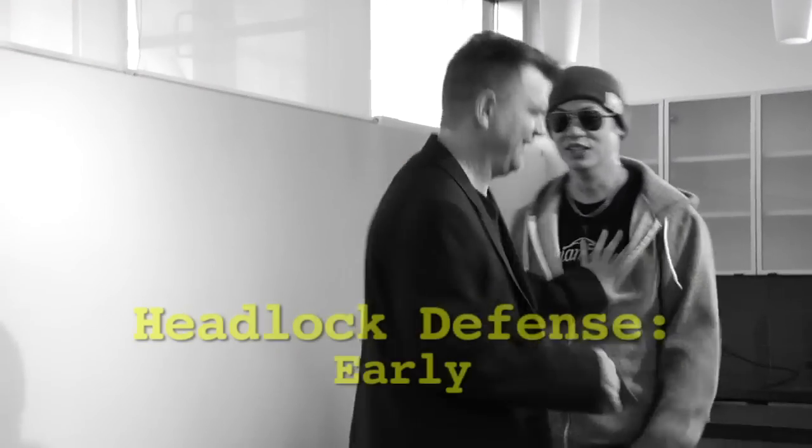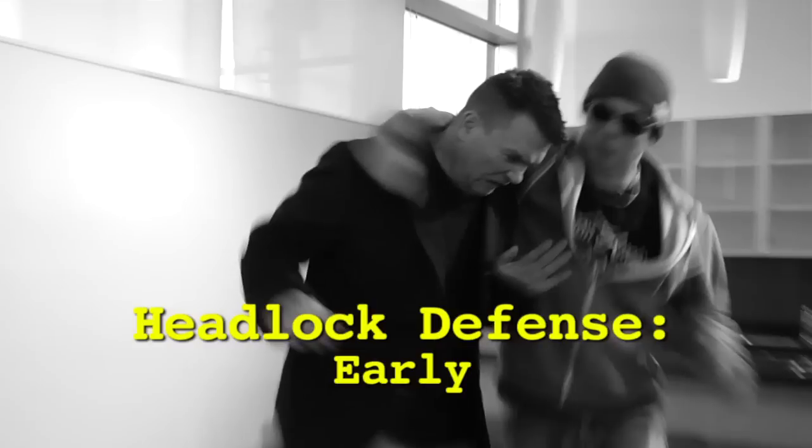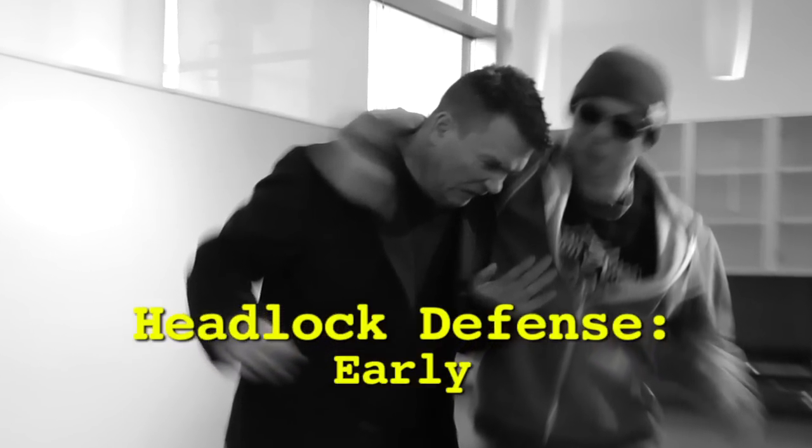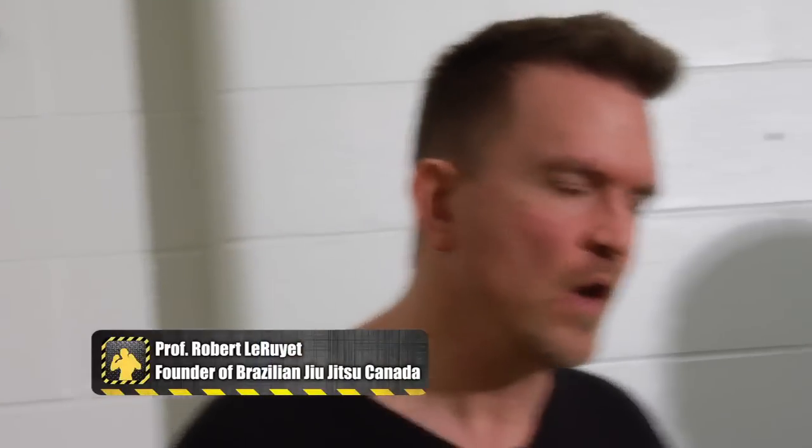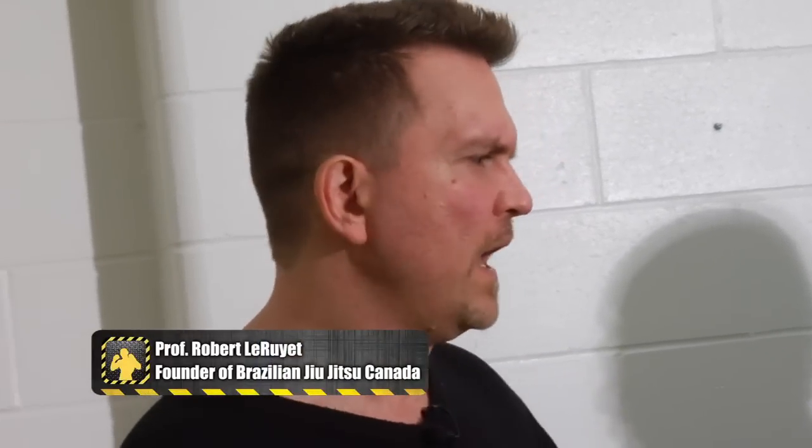Let's now look at the topic of headlocks. The headlock, as most people know who are interested in self-defense, is the most common grappling technique you're going to face in the real world. There are a lot of defenses taught by different schools — some of them are better than others. What I want to do is give you a breakdown here, a conceptual package, so you can understand where your headlock defense fits in this framework.